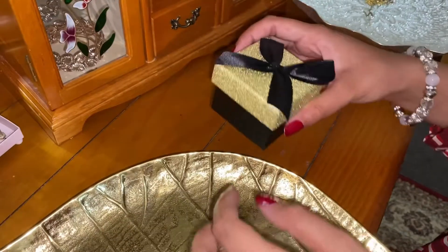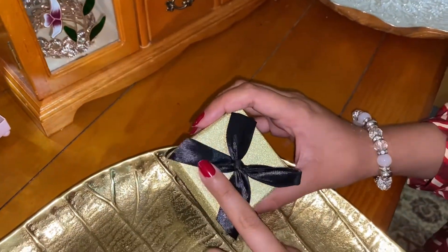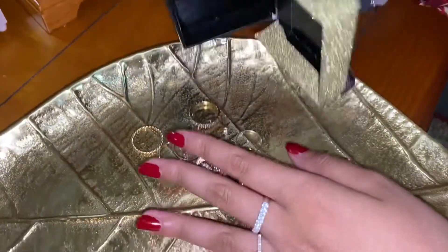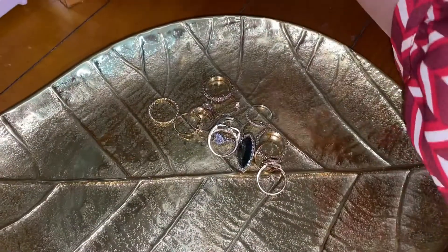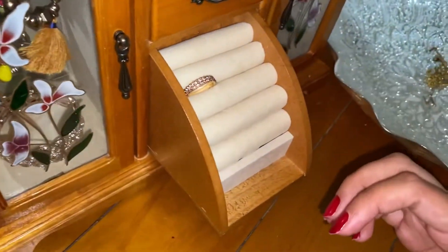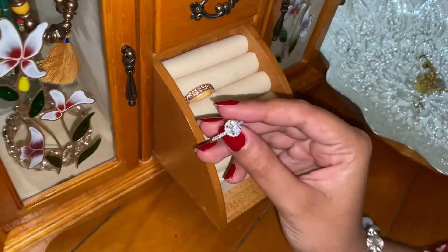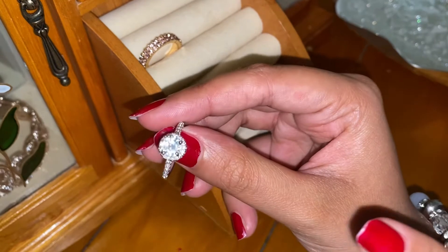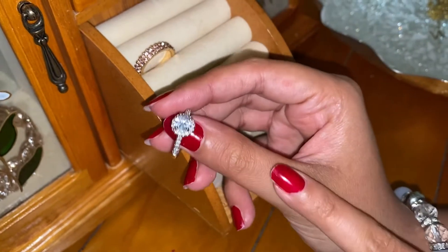Okay guys, in this cute little box I've got some of my rings. We're just gonna be organizing these now in here. This one — a friend of mine sent me this one from Pakistan. I just love it so much, it's so gorgeous.